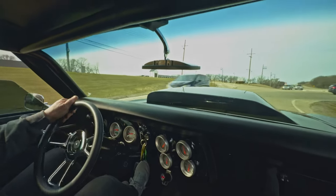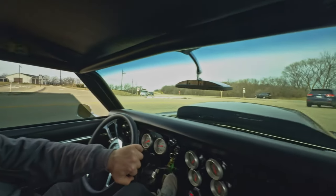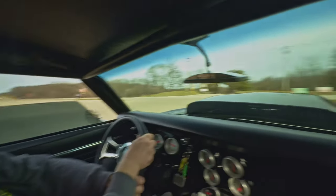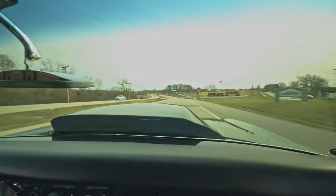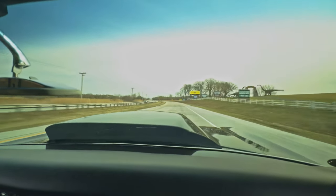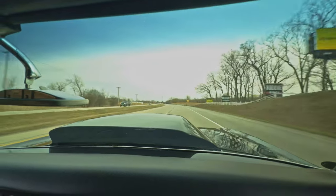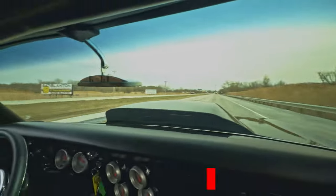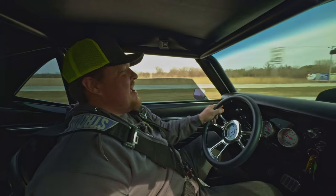She's streetable, but she'll do a quarter mile in 10 seconds. I believe it with the way it's running. All right, let's see what she's got. And just like that, up to speed, no problem. This thing rips. Absolutely vulgar, but it's very streetable. Having a good old time.